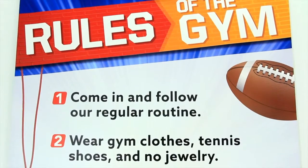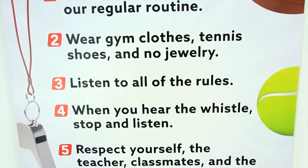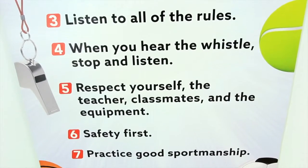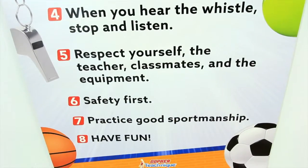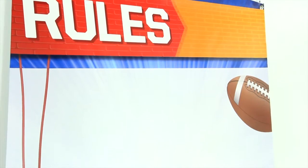Keep order and rules at the top of every student's mind with our enormous rules banner. The sharp, full-color design catches students' attention as they walk in and displays eight rules that can easily be read wherever they are in the gym. A blank rules banner allows you to write your own rules and display and change them as needed.